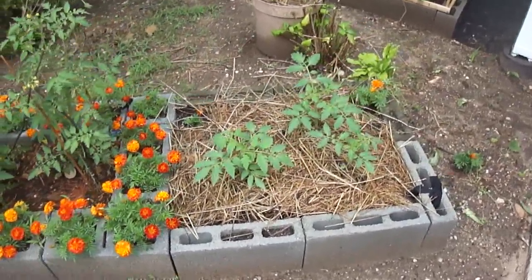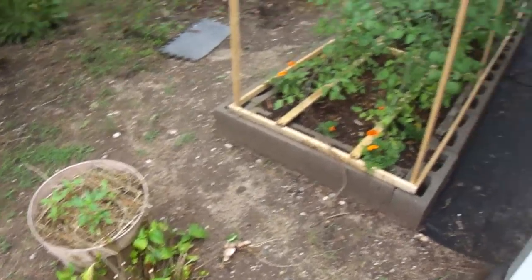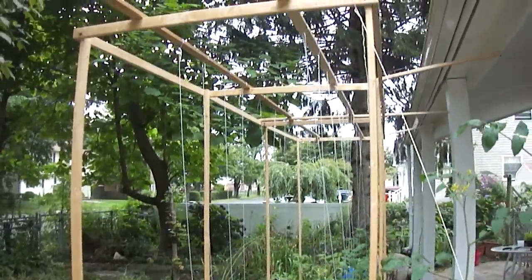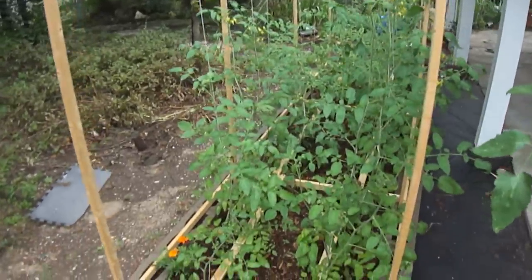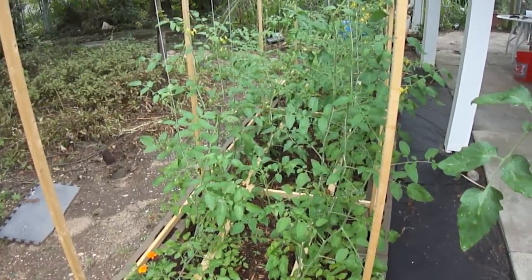Cherokee purple over here. And then the long raised bed that I built with the trellis — I strung the tomatoes. Three more different varieties: grape, celebrity, and brandywine.